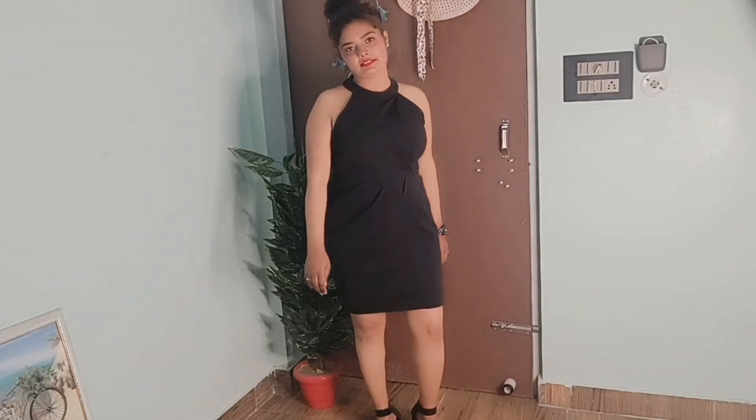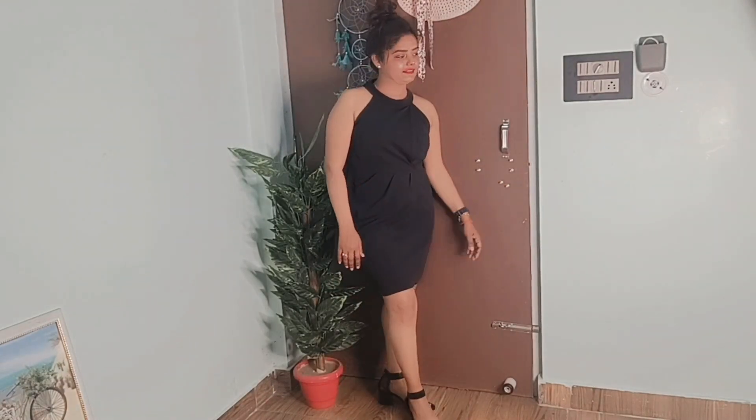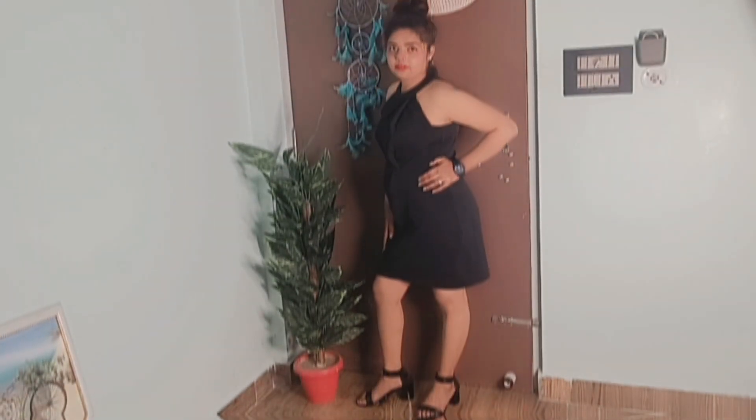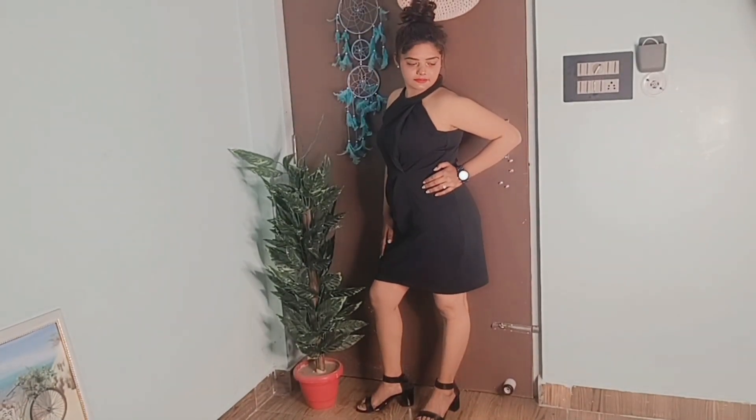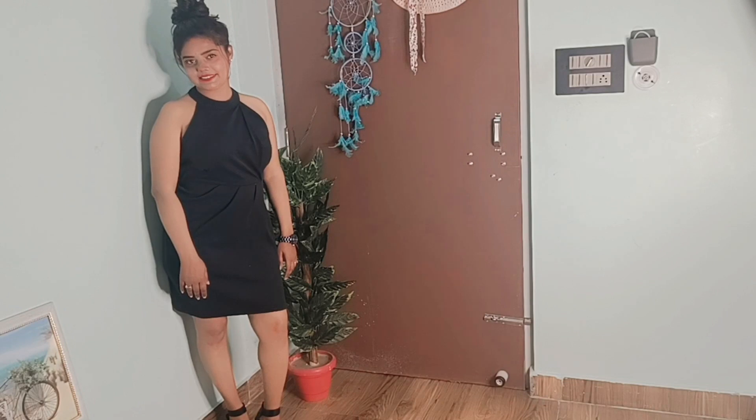The next dress is this black bodycon dress. This was a gift from my sister-in-law and it is a very pretty dress. This is also a good outfit for Valentine's Day, so I had to include it in my list. It has a halter top style and I wore it with black heels, which looks very good.